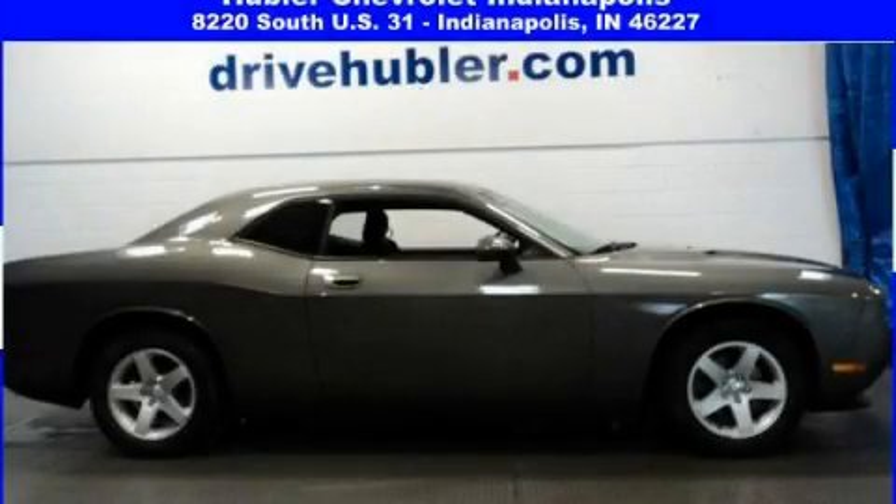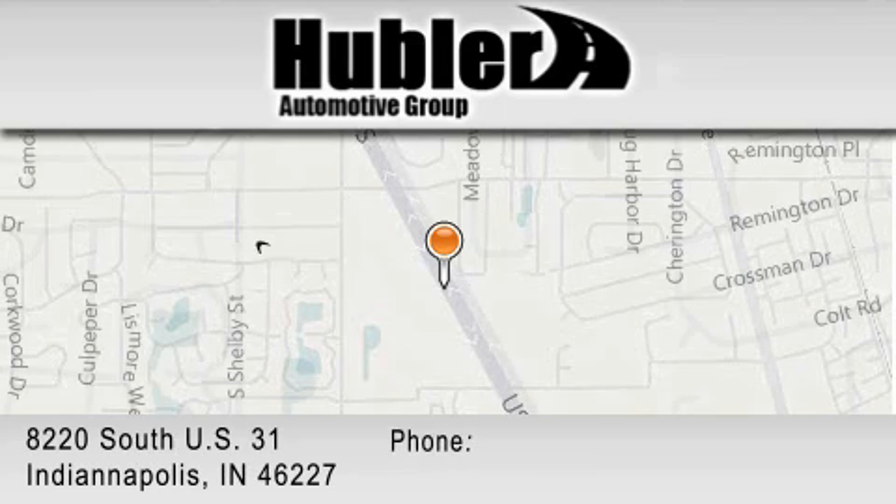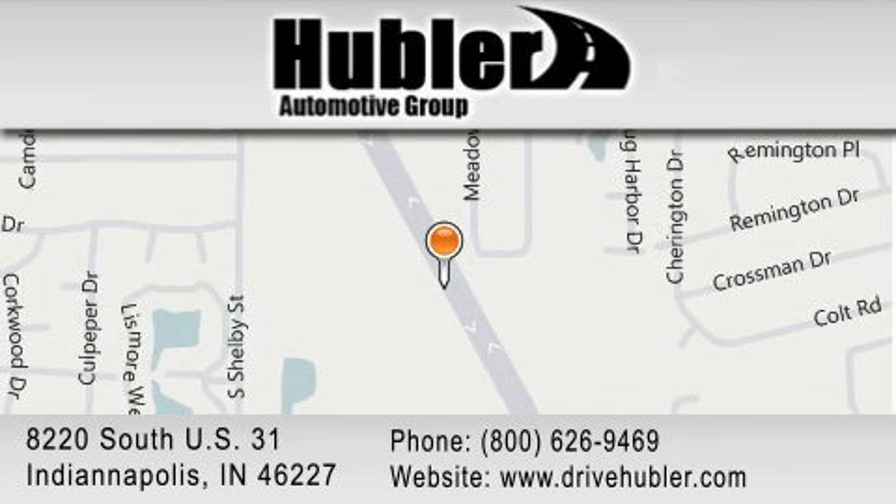Contact us today to arrange your test drive. Hubler Chevrolet is located at 8220 South US 31 in Indianapolis. Our goal is to exceed all of your expectations to ensure that you'll return for future visits.